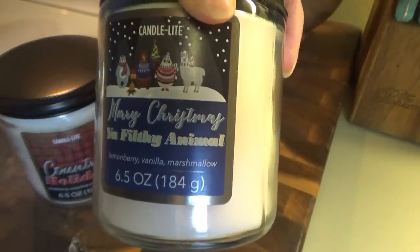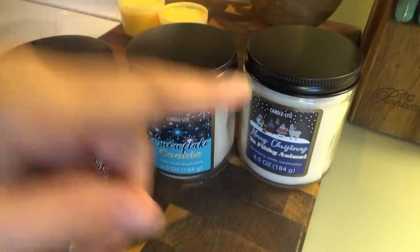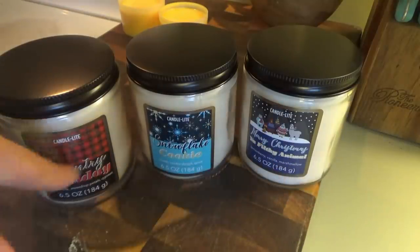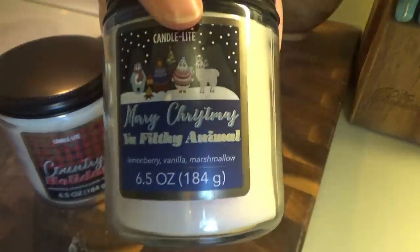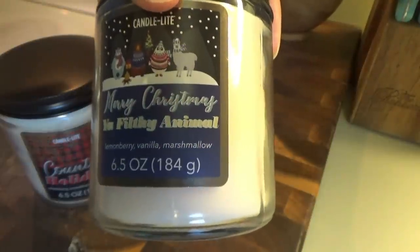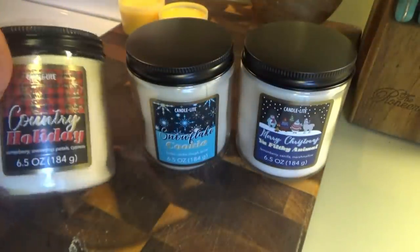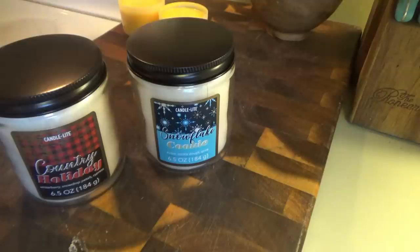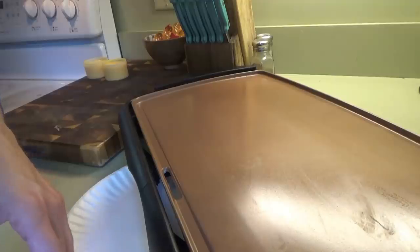'Merry Christmas You Filthy Animal' smells like lemon berry, vanilla, and marshmallow — it smells really good. They also had one called 'Gnome Alone,' like Home Alone but with gnomes on it. These were my favorites so I didn't get the Gnome Alone one. I thought it was so cute — kind of Home Alone themed. There were only two Home Alone themed ones and the rest were just random like 'Country Holiday.' They were around $3.30 or so.